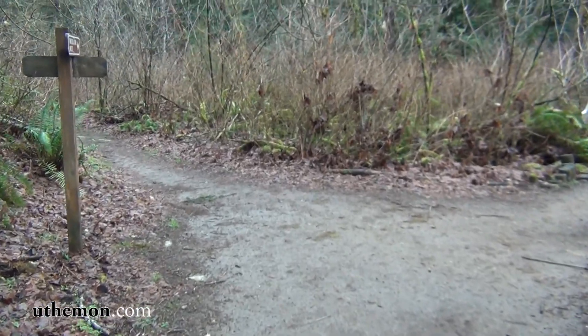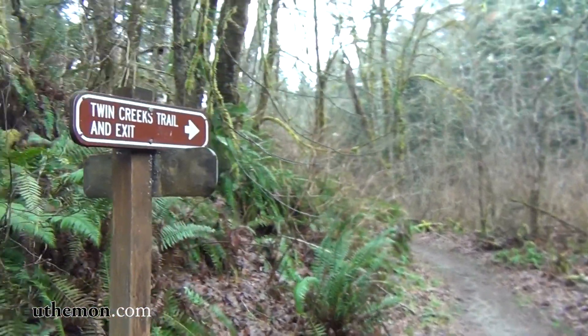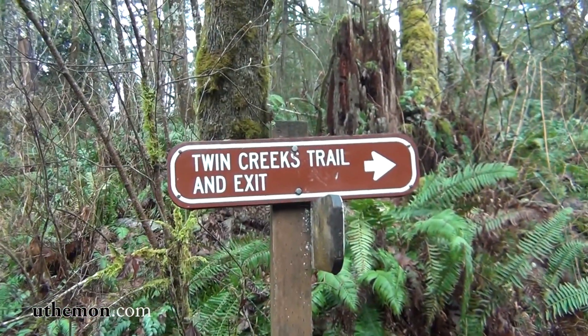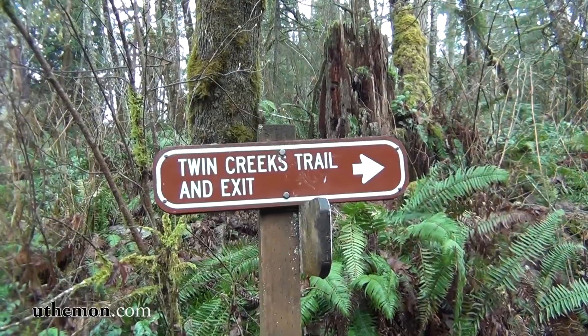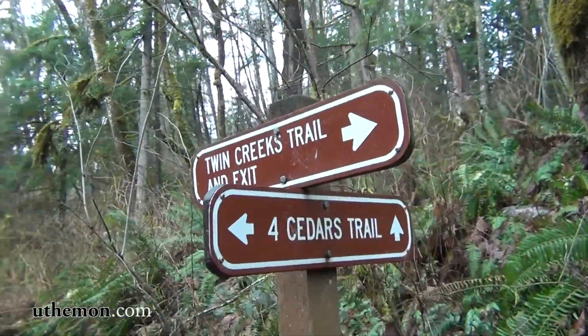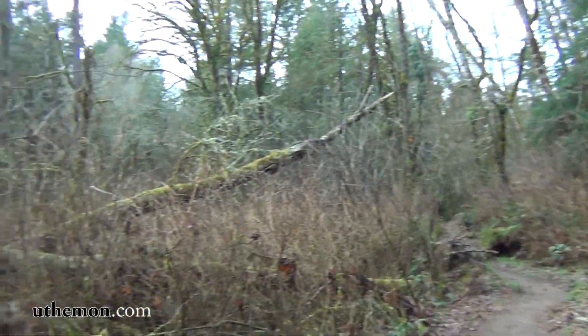We came upon another fork in the road. Let's find out what this sign says. Going straight will be Twin Creeks Trail and exit, and the one on the left here will go to Cedar Creek Trail. So I guess that's where we're going.